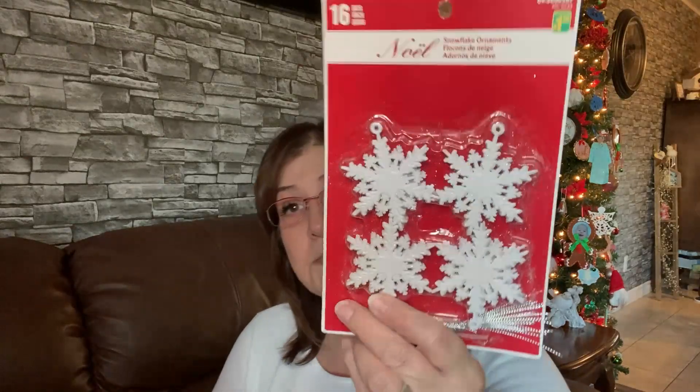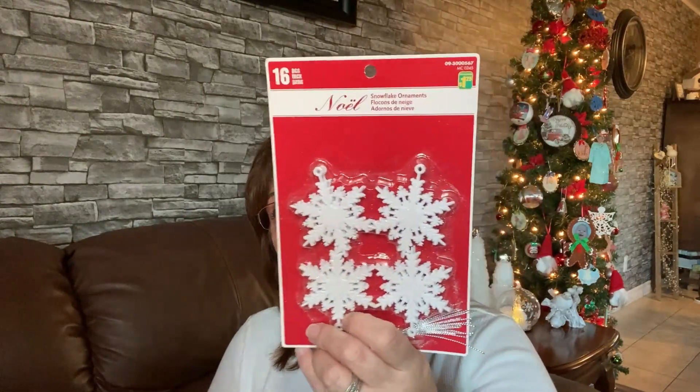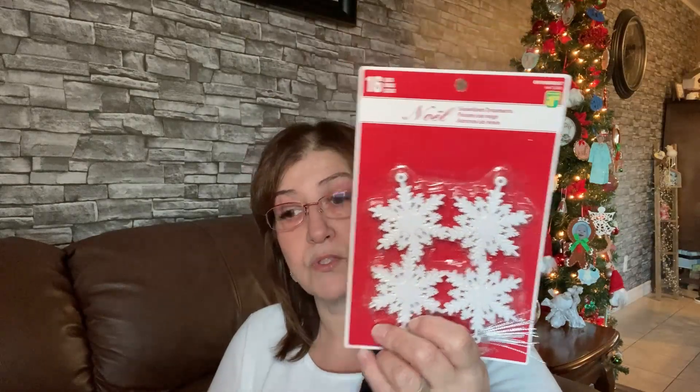I got these because I just thought they were really cute — a dollar twenty-five for 16 snowflake ornaments. They have a little bit of glitter on them and they are just beautiful. You can incorporate them into any craft — they're so adorable, I love them.